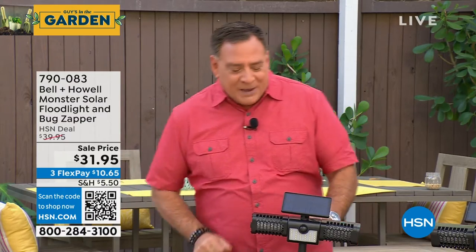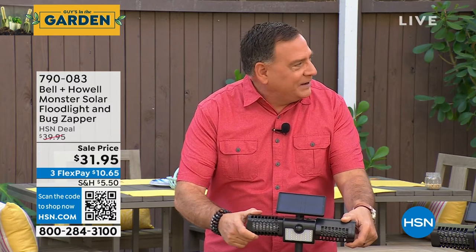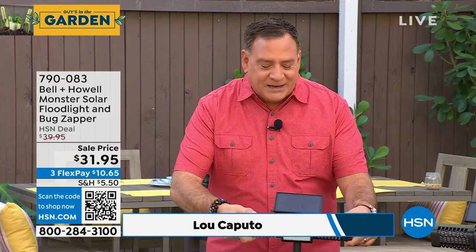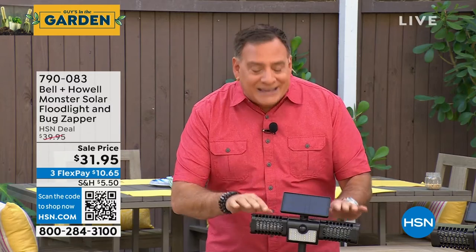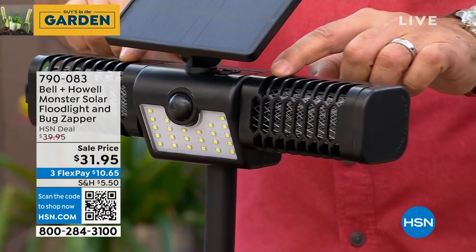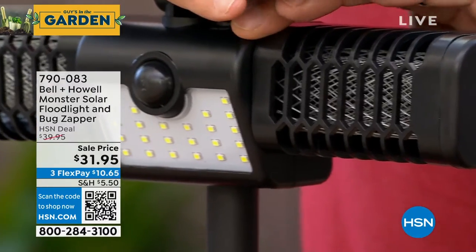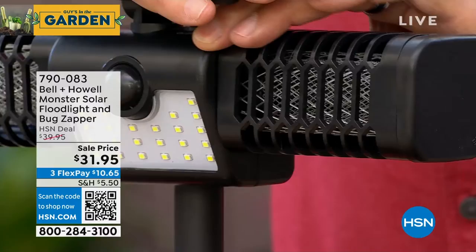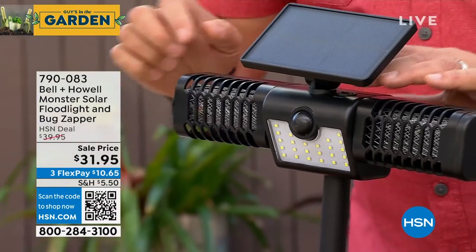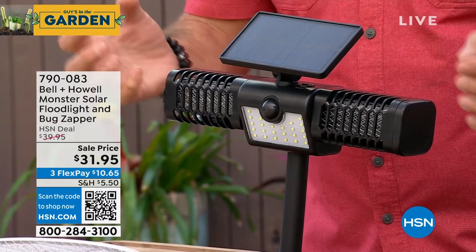What's neat about this too is that you can actually aim these a little bit — you can articulate those as well. Now inside each one of these is a highly, highly charged electric grid. So just like any bug zapper, the purple light's going to attract insects. Let me see if this one's actually on — kind of hard because we're outside — but you'll see there are purple lights inside. That's the attractant; that's what draws the bugs in.